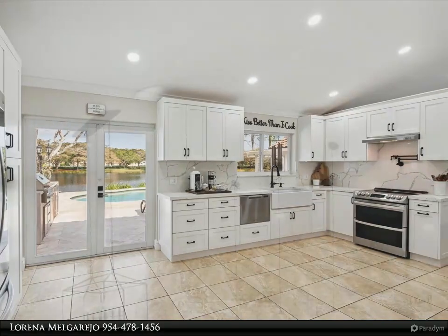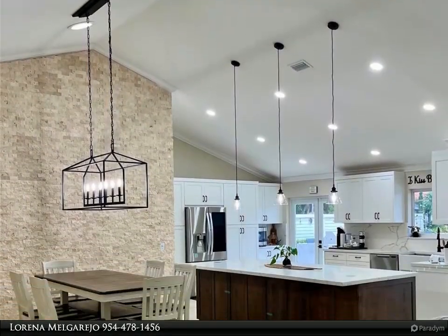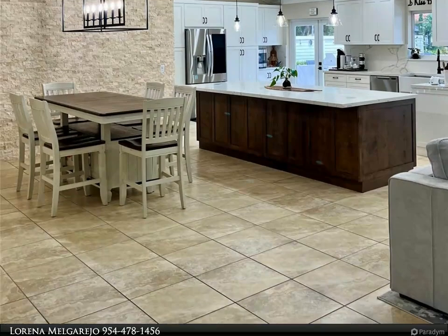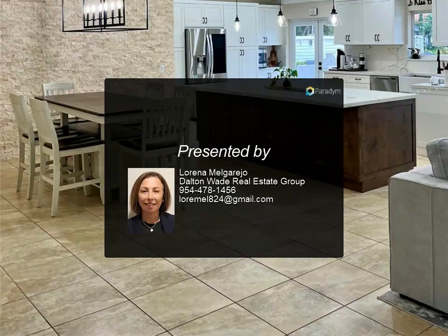The home is complemented by a beautiful outdoor living space for both sunrise and sunset enjoyment, overlooking the lake and pool. Features include a built-in barbecue, outdoor fridge, large entertainment island, and covered dining area. This property is one of a kind and truly a must-see.